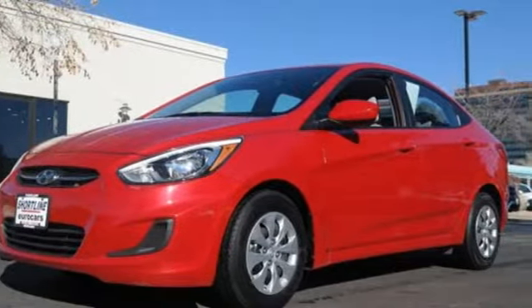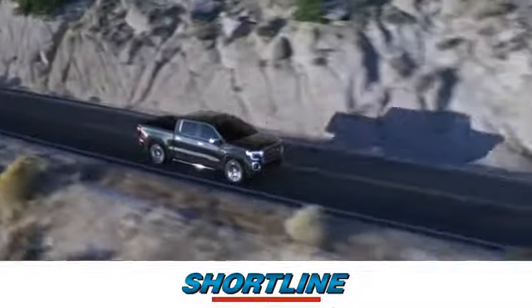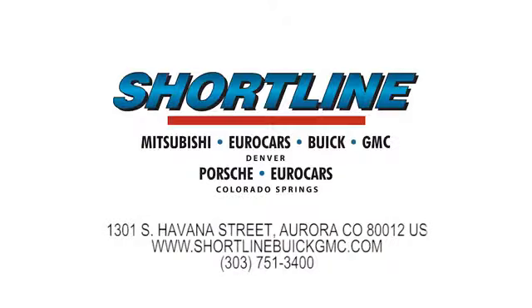The time is now. See it for yourself today. Click now or visit Shortline Auto to view our incredible selection of new and used vehicles. We're conveniently located just minutes from Denver. Shortline Auto.